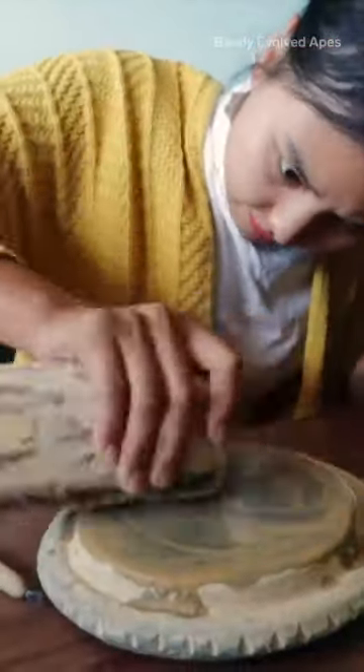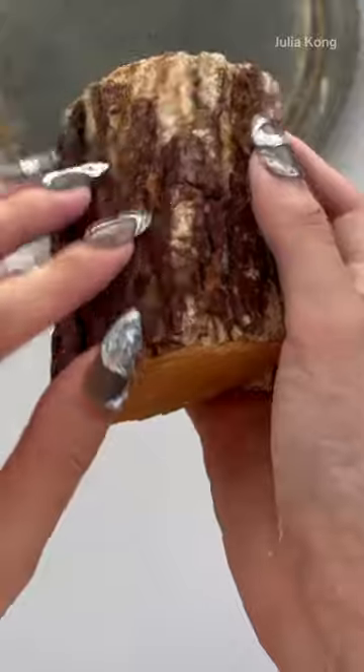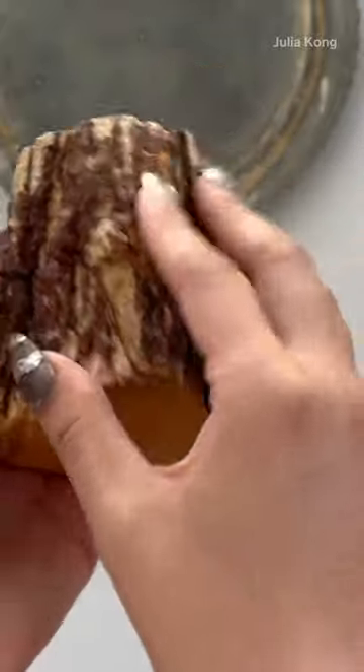It is wood, a specific type of wood and bark, kind of similar to sandalwood, that is grinded against a stone.